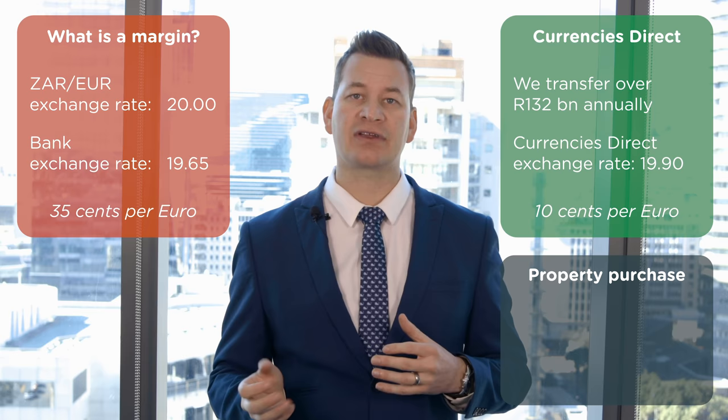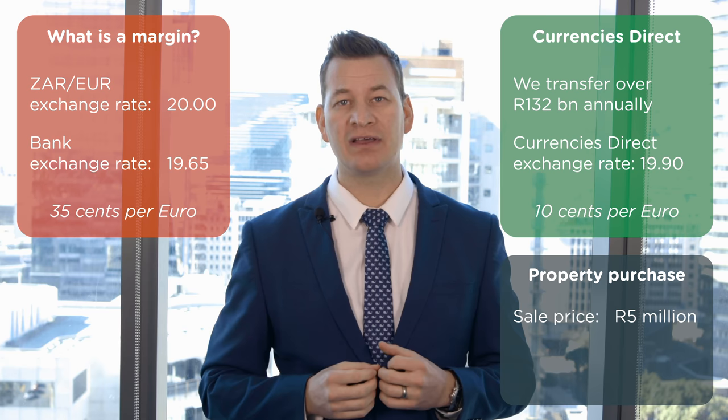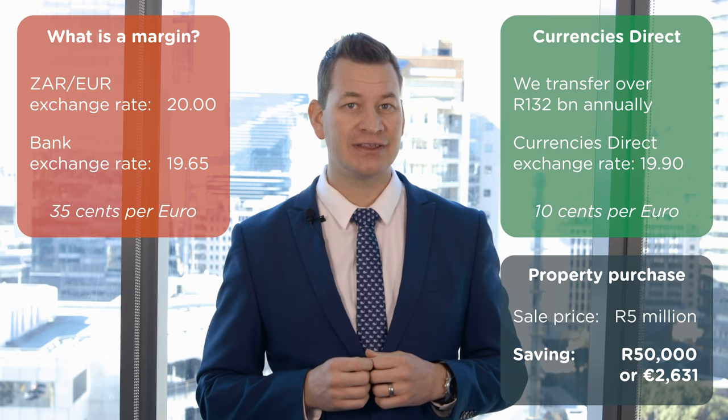What does that translate to in a property purchase? Let's say you're buying a house here in South Africa for 5 million Rand. With that better exchange rate, you're saving yourself 50,000 Rand or 2,631 euros. Doesn't that look much better? You can use this money to renovate your kitchen, put a new bathroom in your new home, or treat your dog as a king. Either way, it's money for nothing.